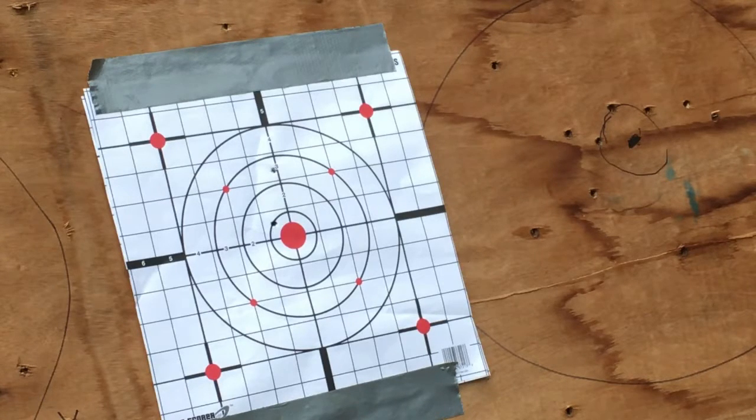At a distance of about 20 feet, the P-22 does not disappoint. The groupings were as expected for a little pocket pistol, which is actually pretty impressive.